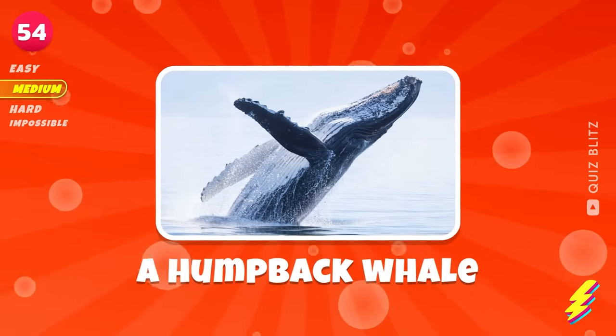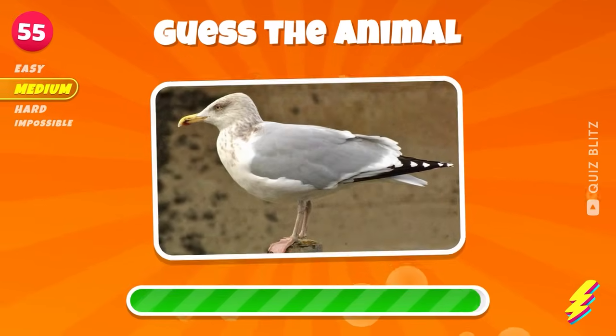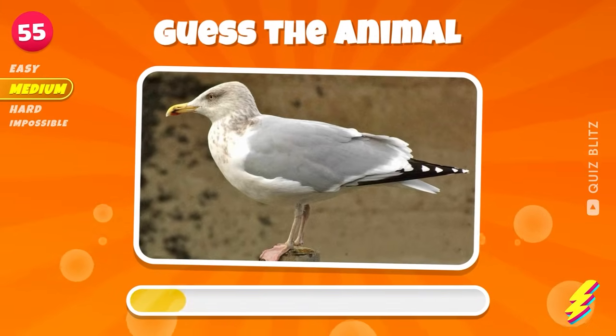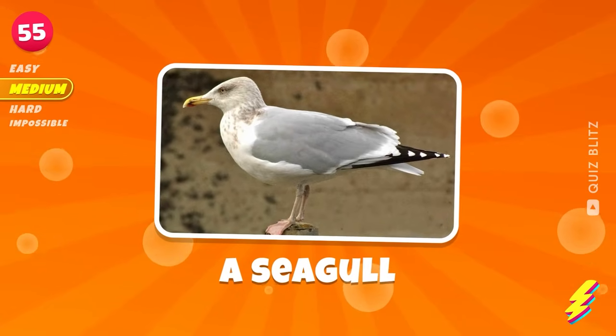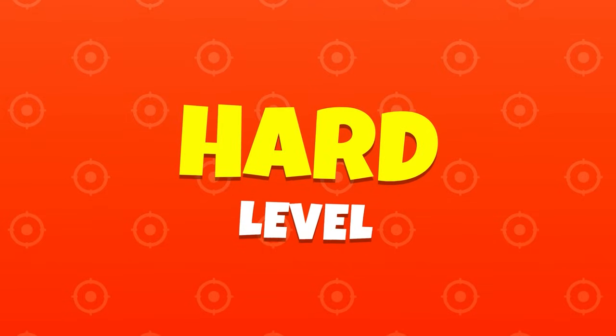A humpback whale. Animal 55. A seagull. It's time to move on to the hard level.